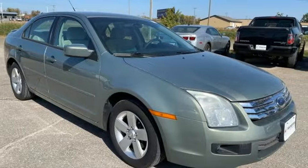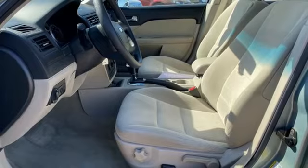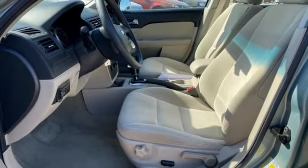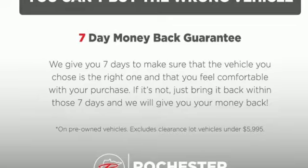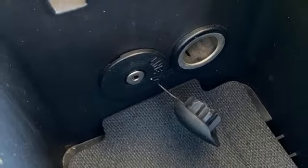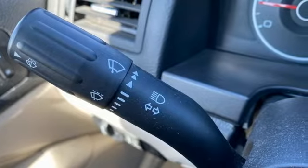Eight-way driver's seat control, manual tilting steering column, AM-FM stereo radio, Duratec 23 engine, manual telescoping steering column, multifunction steering wheel, auxiliary audio input, aluminum wheels, gas pressurized shocks, and manual transmission.